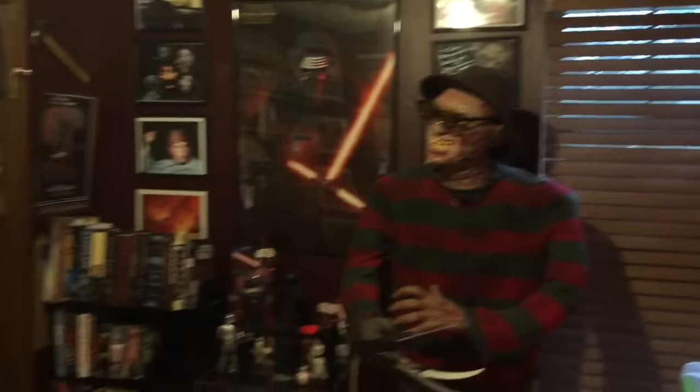Hello guys, welcome back to Beyond the Realms. As you can see if you've watched any of my videos before, Freddy's in a different spot here. That is part of the reason for this video — I've been redoing this room, and what spurred it on was the making of this right here.